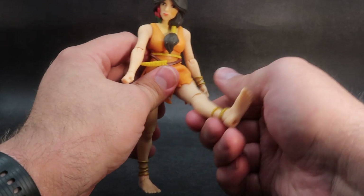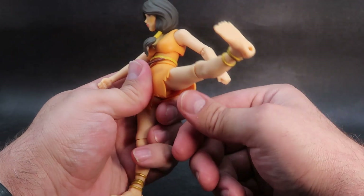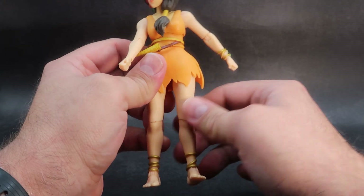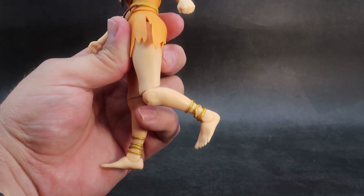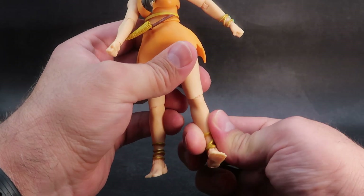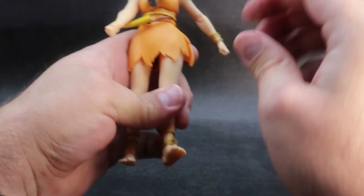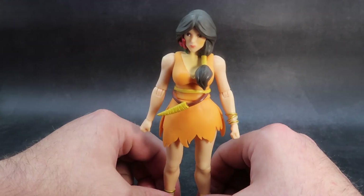Coming down to the legs — they can go up a little ways and out to the side a little more because of the slit in the skirt, but cannot go back because the butt gets in the way. You do get a few clicks of thigh rotation. Coming down to the knee bend — the knee bends a little bit, not as good as the elbow, but that's okay. The knee is built into a lower leg rotation of 360 degrees. Coming down to the foot — the foot is hinged, it can go up and down, and rock around 360 degrees. And that is Willa's articulation — nothing you wouldn't expect, and nothing you would be wanting.